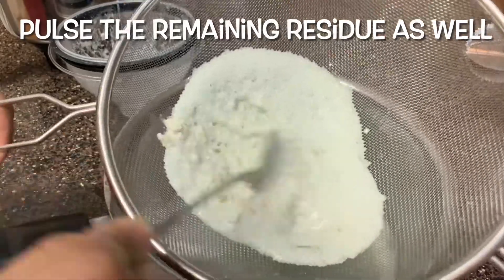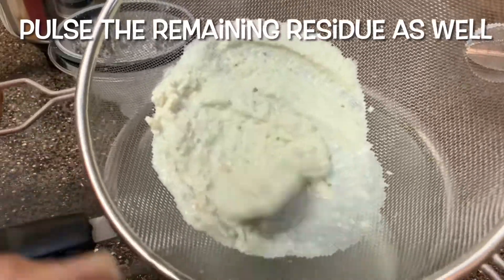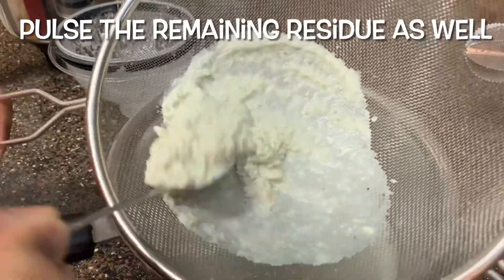Some of the seeds are still left as residue. I used a smaller blender to pulse the remaining residue so that we don't waste any pumpkin seeds.